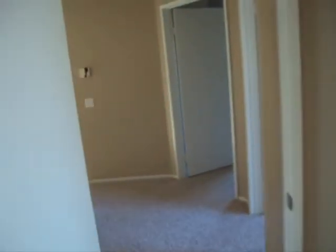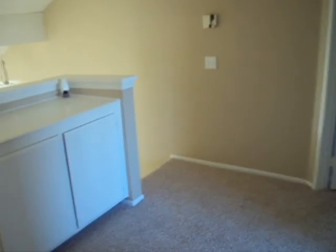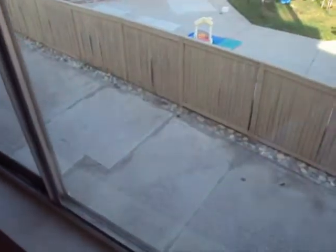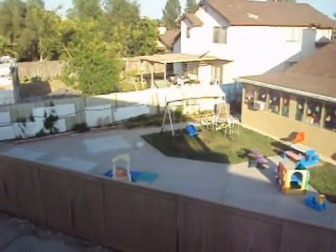Going back over to the hallway, we'll go to the next bedroom. This bedroom is on the side of the house. As you can see, there's the RV parking and the neighbors.